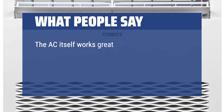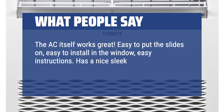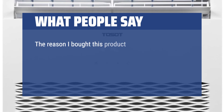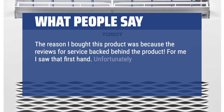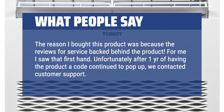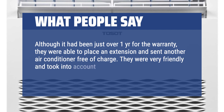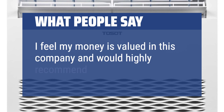The AC itself works great — easy to put the slides on, easy to install in the window, easy instructions. It has a nice sleek and modern look. I like that the vents close up completely when the unit is not in use. The reason I bought this product was because of the reviews for the service backed behind it, and I saw that firsthand. Unfortunately, after one year a code continued to pop up. We contacted customer support and, although it had been just over one year for the warranty, they placed an extension and sent another air conditioner free of charge. They were very friendly and took into account that the AC unit should definitely have more life to it. I feel my money is valued at this company and would highly recommend.